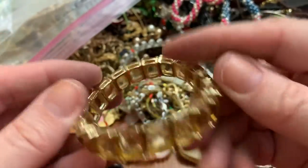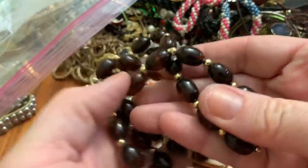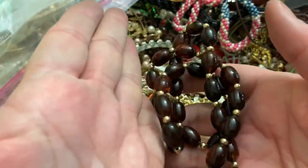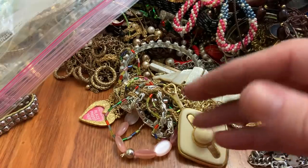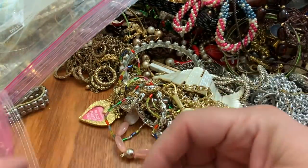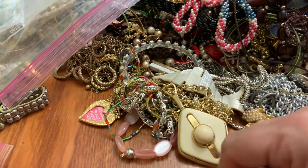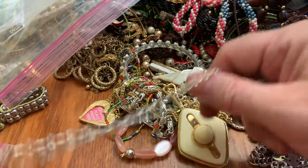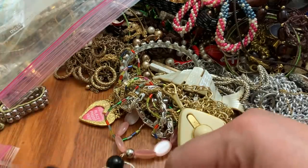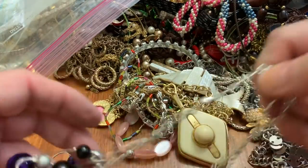Stretchy stones. A vintage plastic necklace, stretchy. We're gonna move pretty fast with this one if it's not tangled — and I just jinxed myself because we've got some tangles.